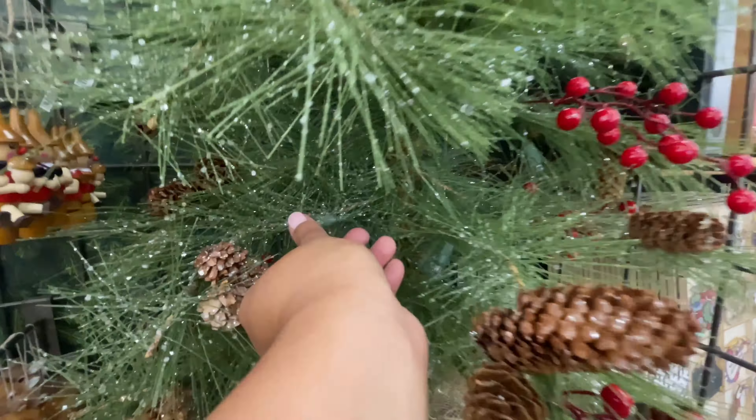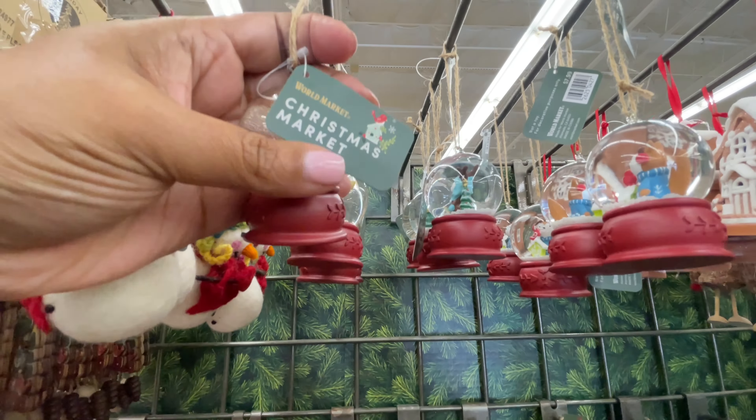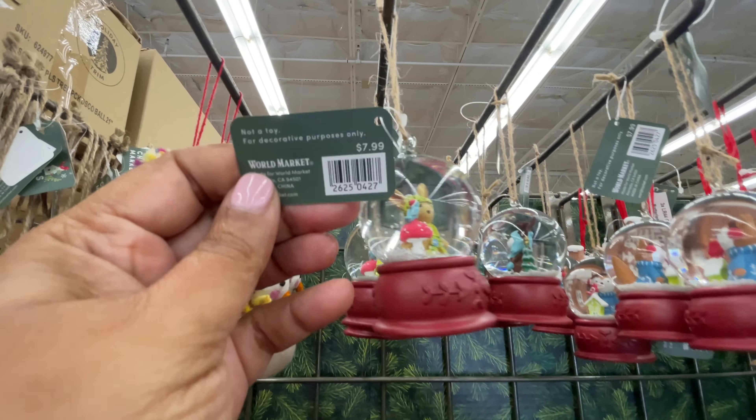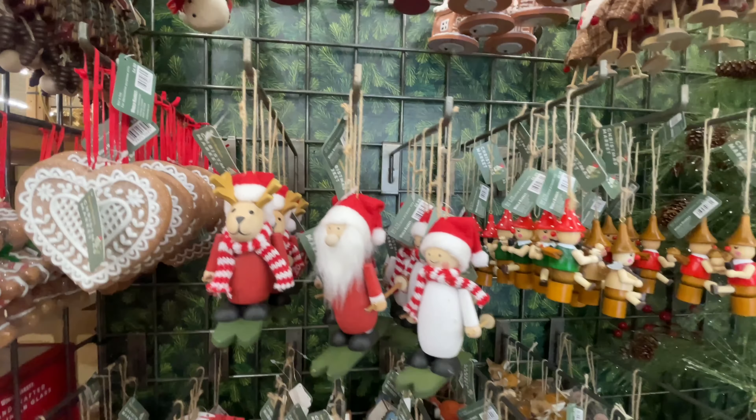Every year I'm like, I want these. They're $70 — that's the reason why I don't have them. I cannot pay full price, I just cannot do it. Look at the little globe, so cute. This is the Christmas market collection.